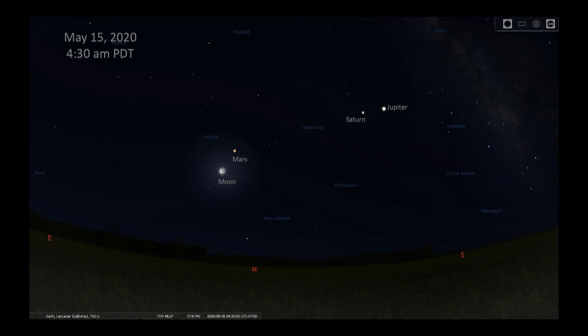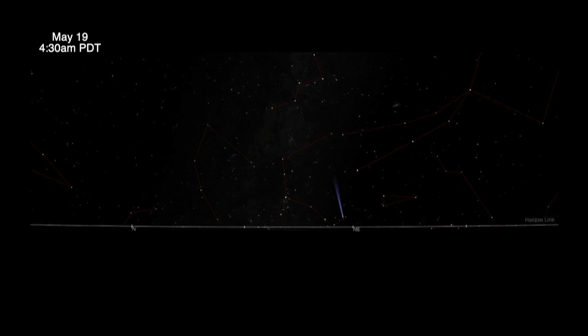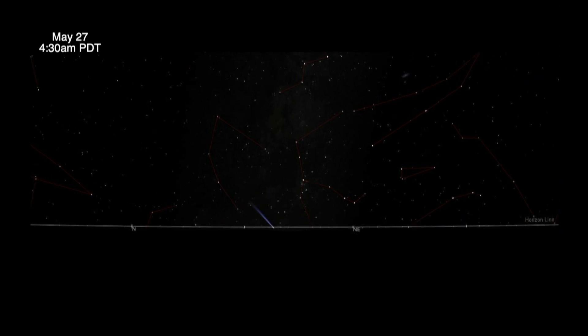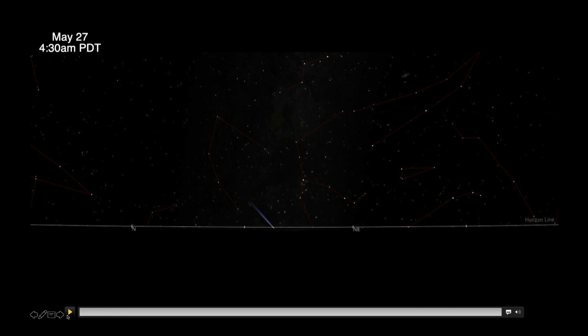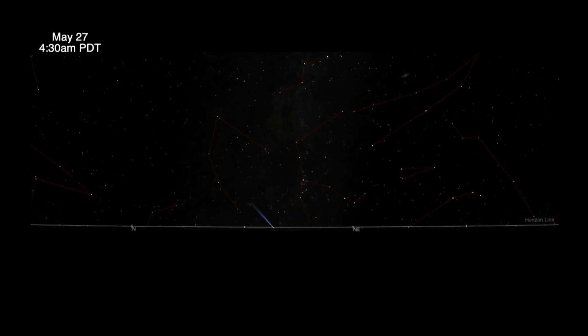And now for that surprise — this is Comet Swan, a faint comet which became visible right after Comet Atlas broke up. You need a telescope to see this, but there was a very limited opportunity. Starting on May 14th, you can see the comet visible in the northeast in the early morning, but for a very limited time. The comet will be at maximum around third magnitude, so you need binoculars. You might only see the tail, as it may not be high enough to see the head or nucleus of the comet. You need a very clear view of the horizon, free of haze.